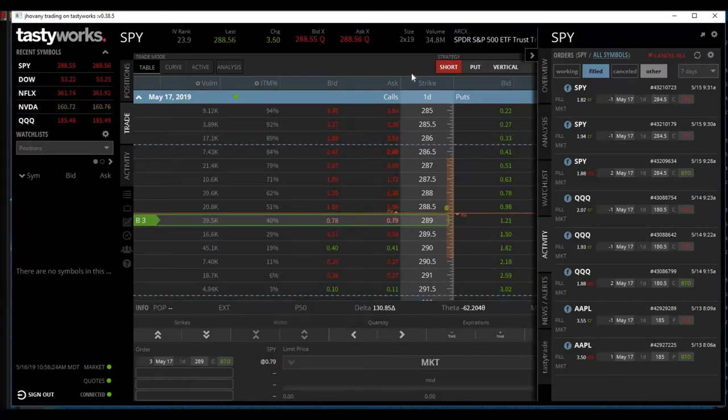Hey guys, this is Giovanni from the Options Trading Channel. Today is May 16, 2019, and I finally had an opportunity to sit at my computer and watch the markets today. Even though the markets are not slow, I didn't get a signal today mainly because of the way it's trading — the indicators I use just weren't lining up correctly.